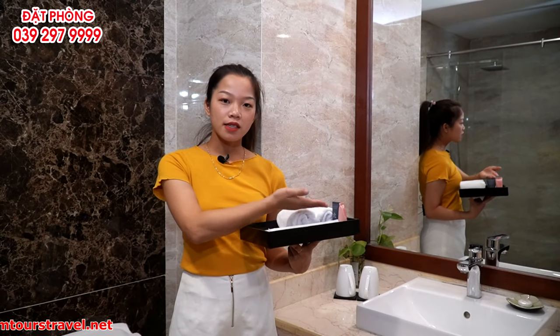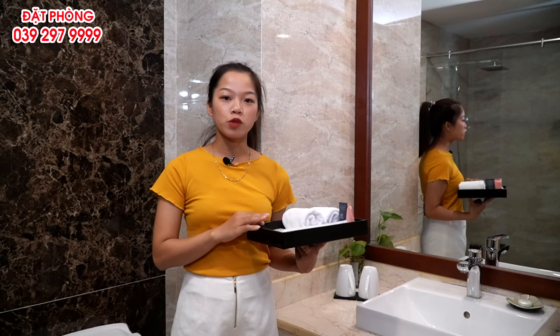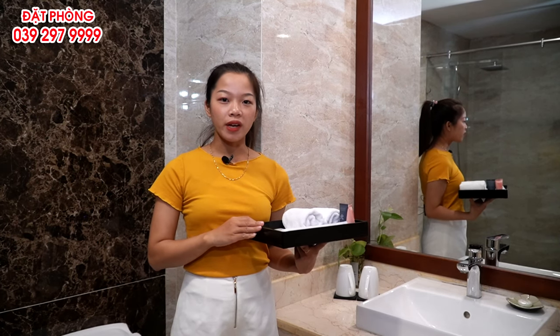Bên này có khăn, dầu gội, sữa tắm, bàn chải, kem đánh răng, dao cạo râu, tăm bông và một số dụng cụ khác để phục vụ quý khách tốt hơn.